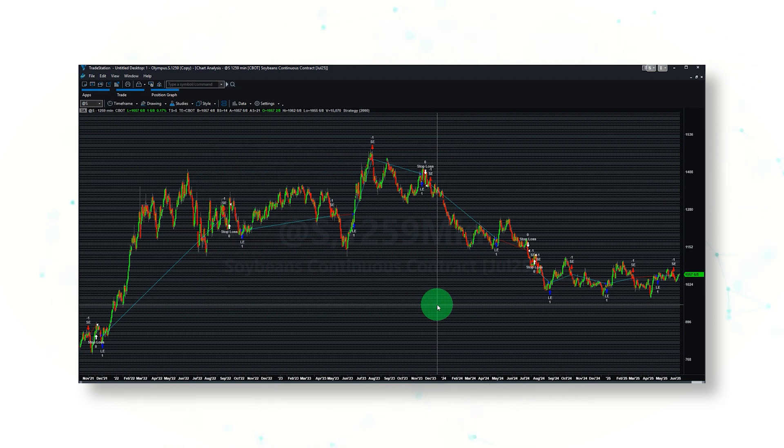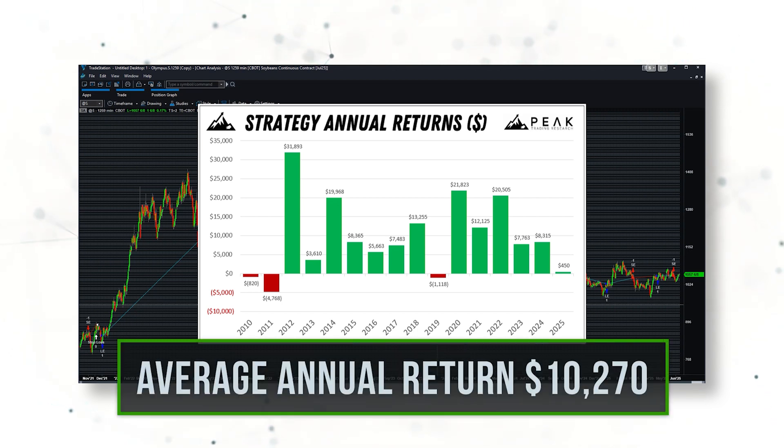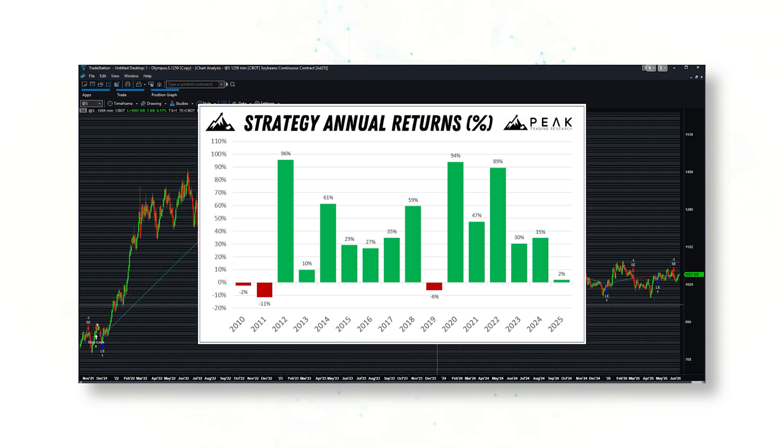Looking at annual profit statistics, this strategy has been profitable in 12 of the past 15 years and is sitting on small positive profits in 2025. It has had average annual returns of $10,270 per contract, representing a 40% average return on 2.5 times margin. Overall, this is a great systematic trading system for the soybean futures market.